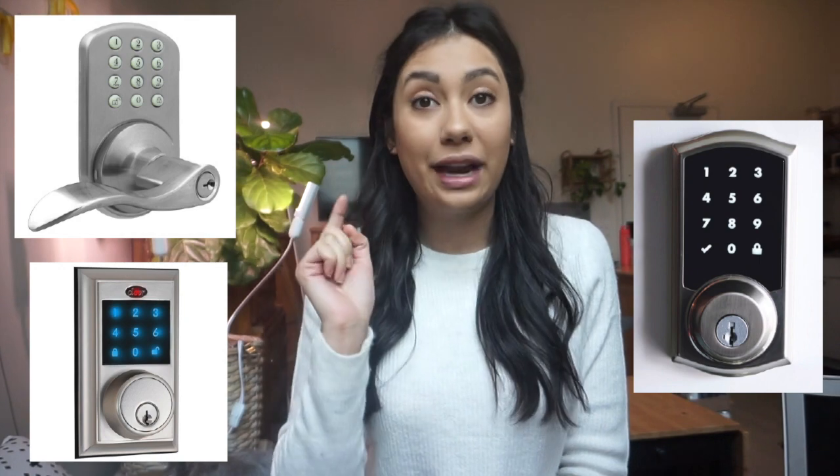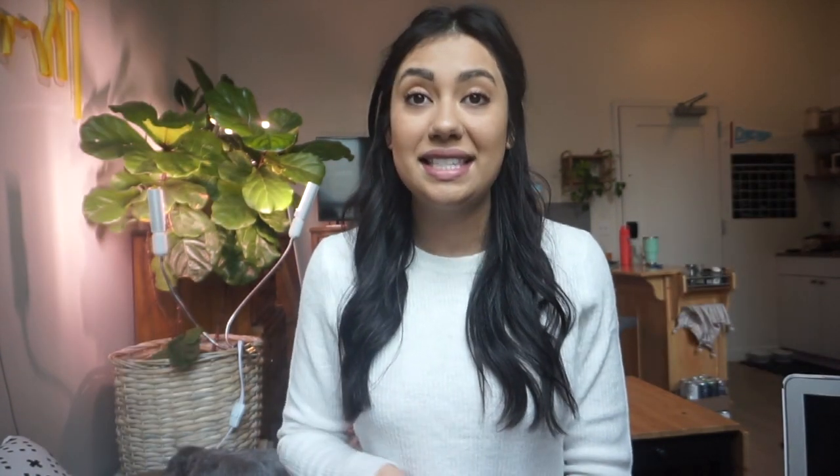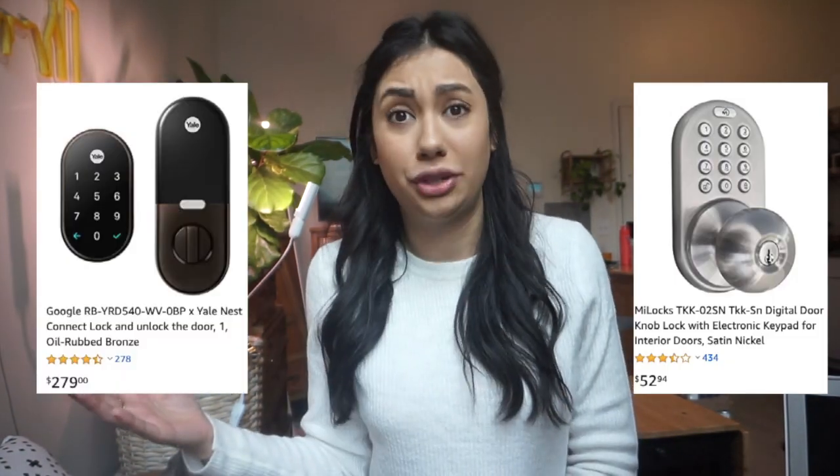First, get yourself an electronic lock — some sort of keypad lock that people can punch in a code and let themselves in. This saves you from having to meet your guests in person, which Airbnb almost penalizes you for, and it saves you any chaos of having actual keys. Guests will lose keys. Most of these locks auto-lock, so you know the door has locked itself even if a guest forgets. These locks can range from $50 to $350 depending on features — some let you change codes remotely, others require you to be there in person. Either way, getting one of these locks is very important.